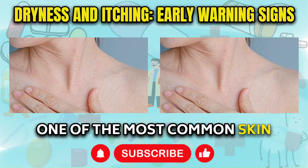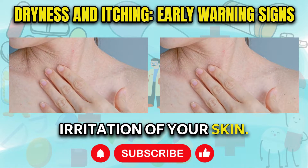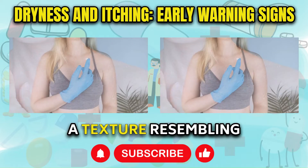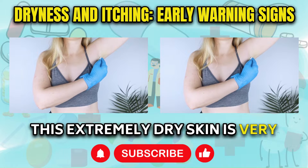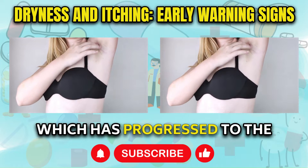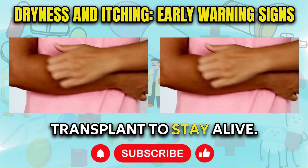One of the most common skin changes you may experience is general dryness and irritation of your skin. Your skin may become rough, flaky, scaly, and develop a texture resembling fish scales or sandpaper. This extremely dry skin is very common in people who have end-stage kidney disease, which has progressed to the point of requiring dialysis treatments or a kidney transplant to stay alive.